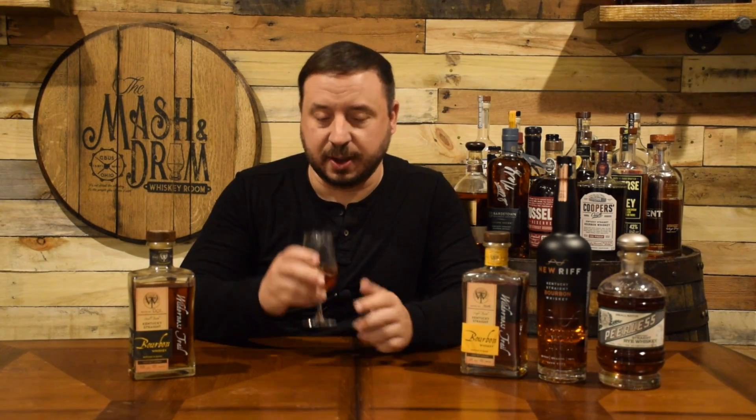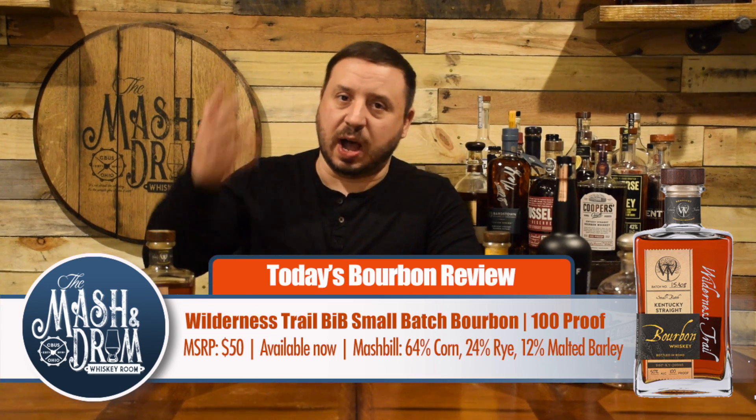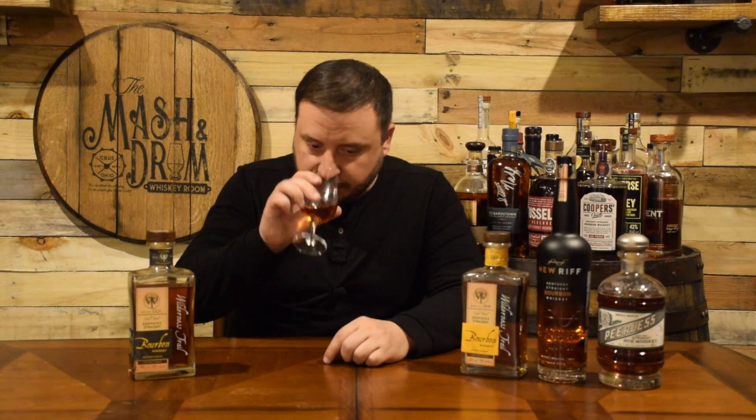On the nose, the first thing that hits you is a waft of vanilla — an immediate hit of vanilla extract, pretty rich. Definitely a lot of caramel notes. A slight hint of maybe maple syrup. There's also a good citrus note from that rye spice, and an almond characteristic that I really like. For a four-year bottled-in-bond, this actually smells a little bit older than it is.